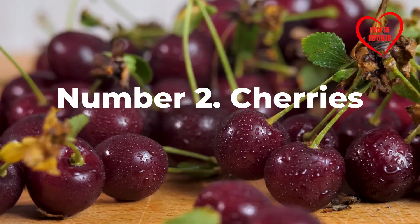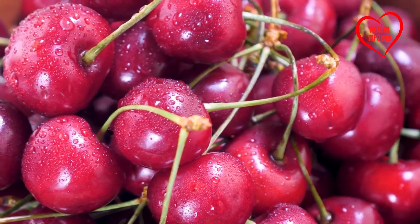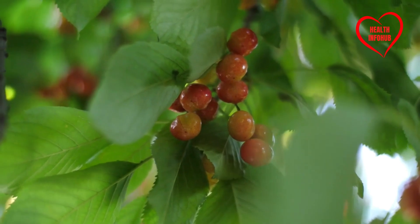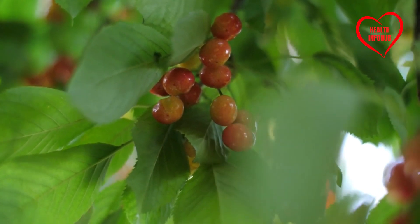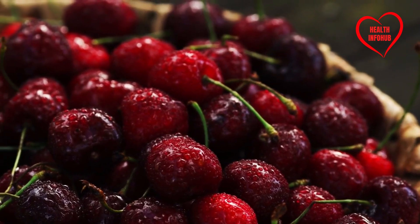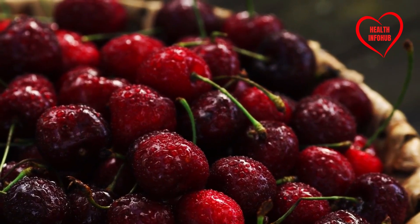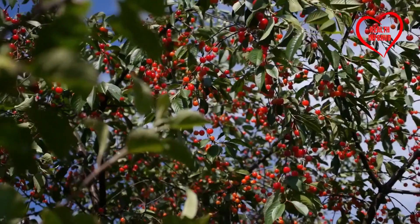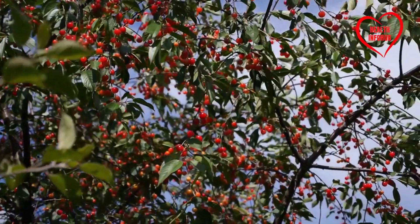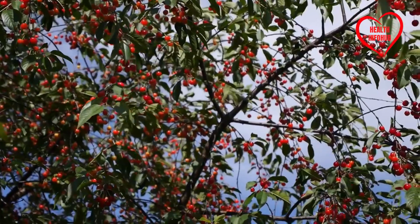Number two: Cherries. Cherries are celebrated for their vibrant color and antioxidant properties and are often viewed as a healthy snack option. However, it's crucial to be aware of their sugar content. The American Journal of Clinical Nutrition warns that cherries have a glycemic index of 62, indicating their potential to elevate blood sugar levels unexpectedly. While cherries can be enjoyed occasionally, it's advisable to consider them as a treat rather than a daily staple, particularly for those monitoring their blood sugar levels.